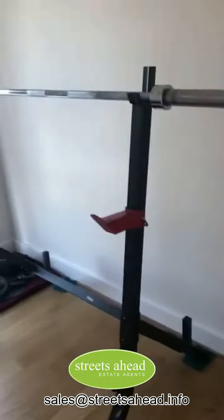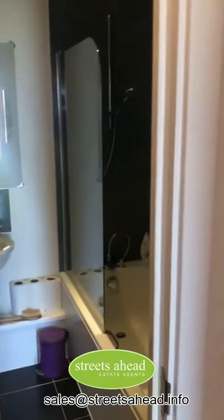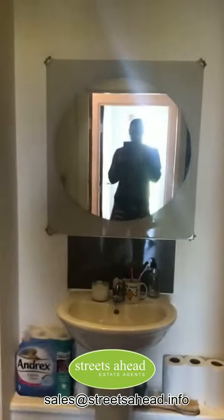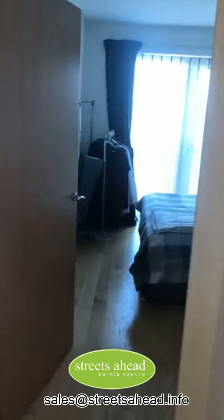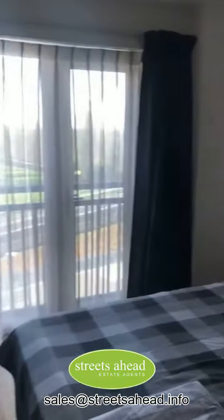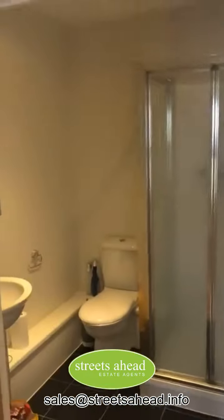Currently used somewhat as a tiny gym. The main bathroom includes a bath and shower. Back to the corridor, and into the main bedroom with the double bed and views out over the common, plus an ensuite bathroom including a shower in there as well.